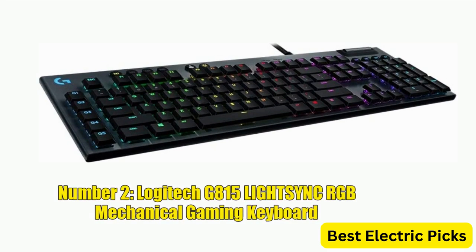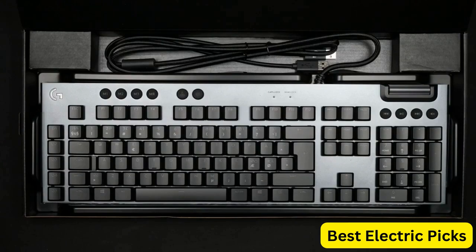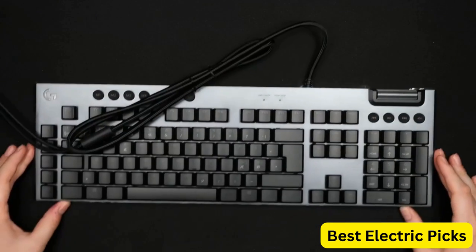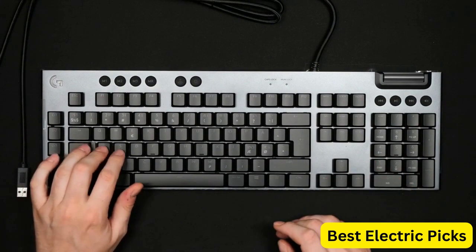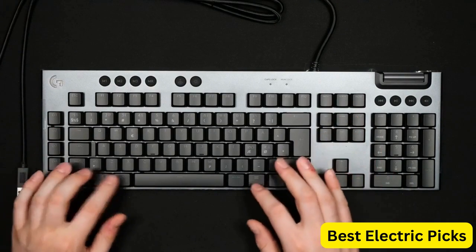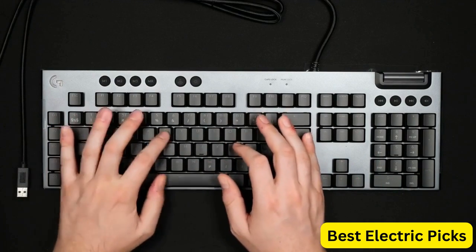Number 2, Logitech G815 Lightsync RGB Mechanical Gaming Keyboard. The Logitech G815 is a high-performance keyboard designed for serious gamers. It features low-profile GL tactile key switches that provide tactile feedback and a comfortable typing experience. The keyboard also has five programmable G keys that can be customized to suit your specific gaming needs. In addition, the keyboard has a USB pass-through for easy connectivity to other devices, as well as dedicated media control buttons that allow you to quickly adjust your music or video playback without interrupting your game.